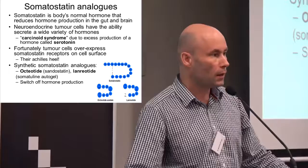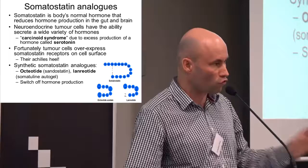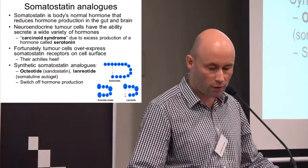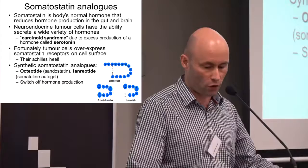The problem is we can't use somatostatin because it breaks down in a few seconds, but we can modify it to make a slightly different structure with the same effect. The two modified molecules are called octreotide and lanreotide. Some of you will be on these injections every month or so. They're a modified version of somatostatin that binds to those somatostatin receptors on the tumor cells to switch off hormone production — and they do that extremely well, such that carcinoid syndrome symptoms do disappear quite quickly in the vast majority of cases.